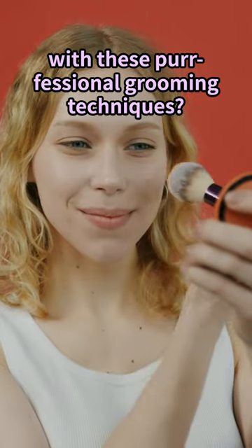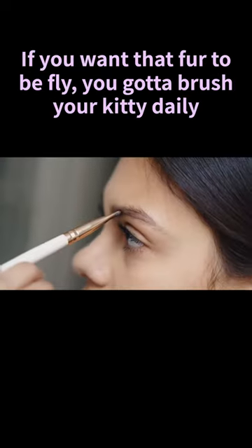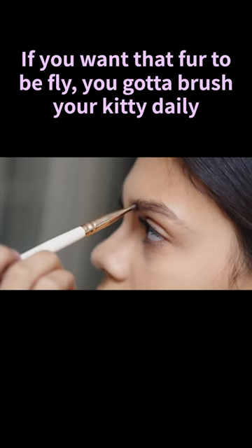Cat lovers, get ready to turn your kitty into the next full-on supermodel with these professional grooming techniques. First things first, let's talk brushing. If you want that fur to be fly, you've got to brush your kitty daily.